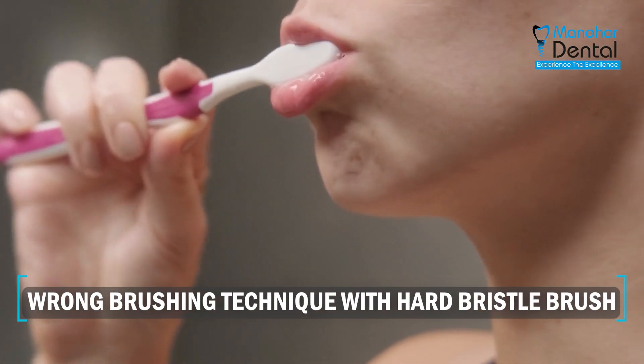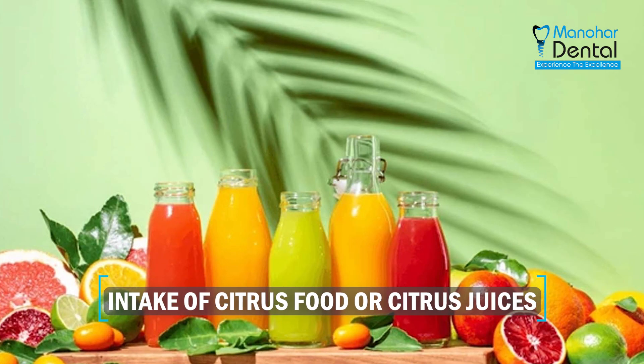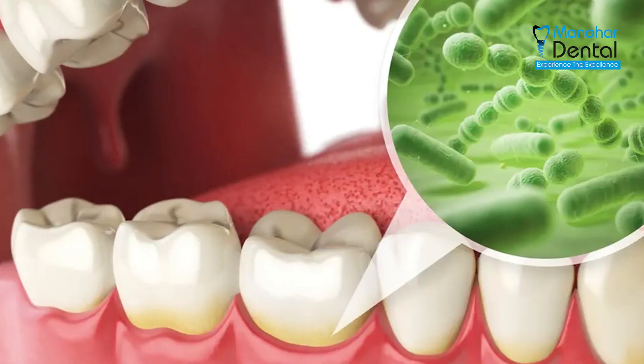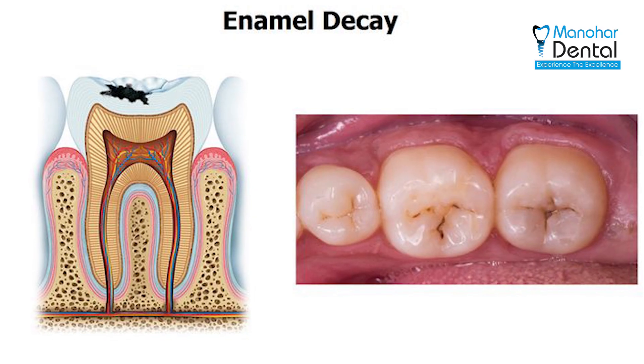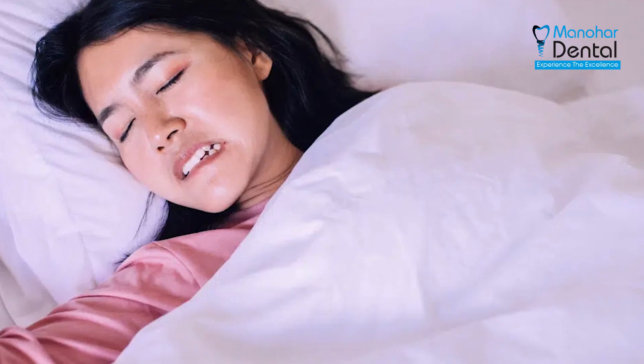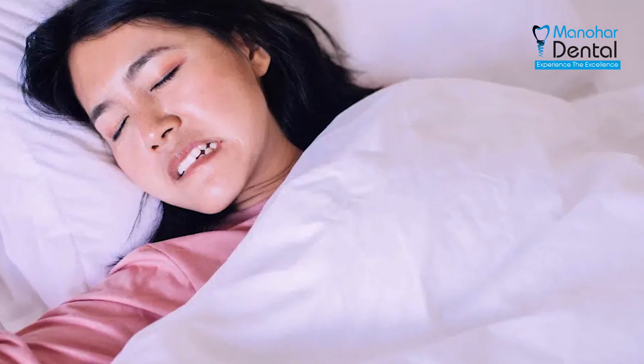Let us know a few causes of enamel loss. First, wrong brushing technique with a hard bristle brush. Second, intake of citrus foods or citrus juices, because they are acidic in nature and they may lead to enamel loss. Third, excess intake of sugary foods — these interact with bacteria in the oral cavity and cause cavities. Fourth, frequent intake of carbonated drinks and sodas. Fifth, continuous grinding of the tooth, especially at night, may lead to tooth enamel loss.